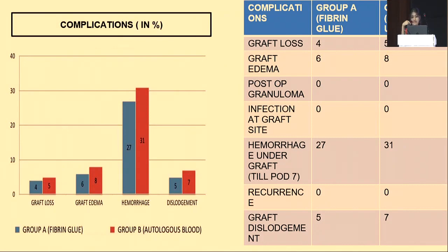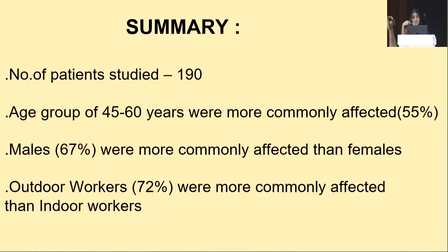This final slide compares postoperative complications between fibrin glue and autologous blood groups. The complications compared include graft loss, edema, postoperative granuloma, infection, hemorrhage under the graft, recurrence, and graft displacement. Hemorrhage was found in 27 percent in the fibrin glue group and 31 percent in the autologous blood group. Recurrence was not noted in this study as the follow-up period was only three months.